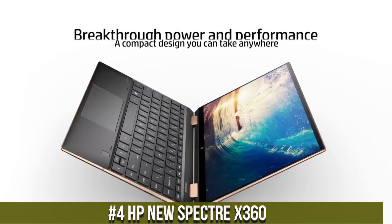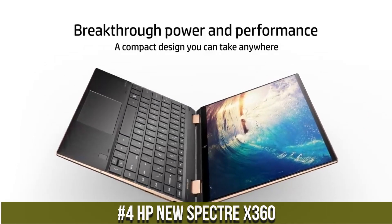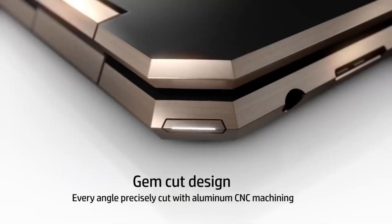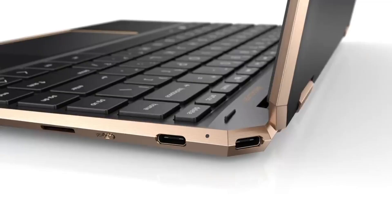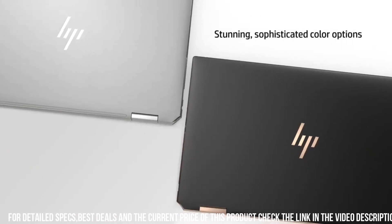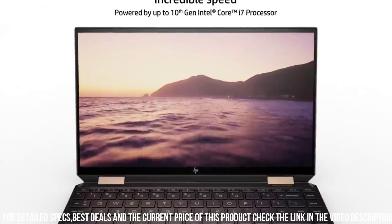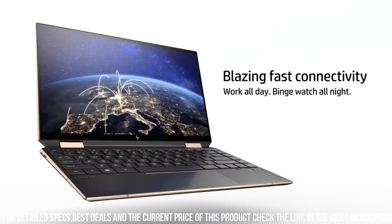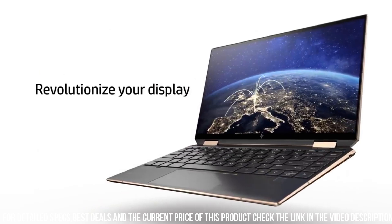Number 4: HP New Spectre X360, a premium 2-in-1 laptop that delivers exceptional performance, versatility, and style. This laptop is equipped with the latest 11th Gen Intel Core processors and Intel Iris Xe graphics, which provide powerful computing power and stunning visuals. The laptop features a 13.3-inch Full HD IPS touchscreen display with a slim bezel design, which provides an immersive viewing experience and allows the laptop to be used in tablet mode for added versatility.